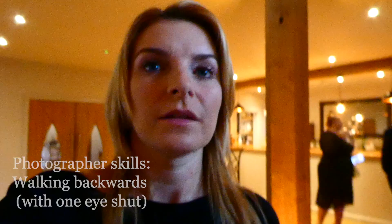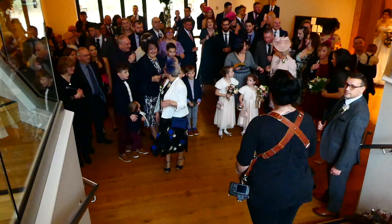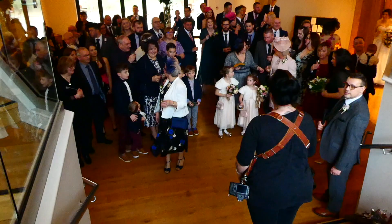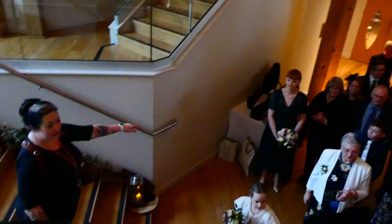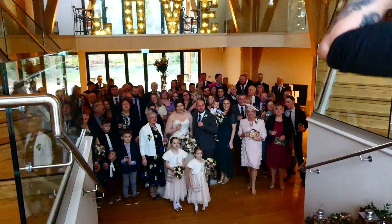We're trying to get the group shot - it's like herding cats! We're deciding if we can get photos outside. It's a bit cold - let's have a drink.